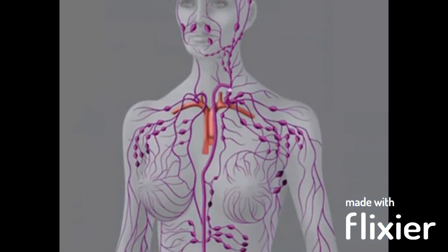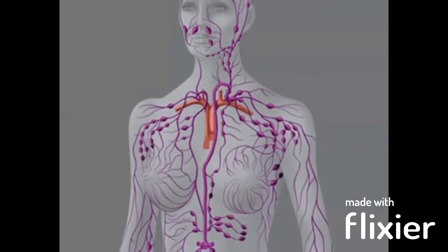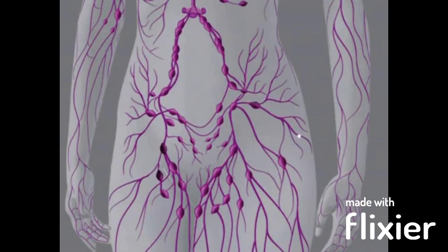When the body is fighting an infection or disease, the lymph nodes may become swollen and tender as they work to produce more immune cells.